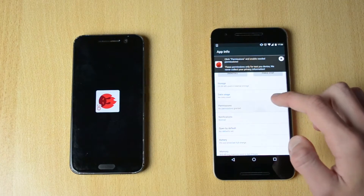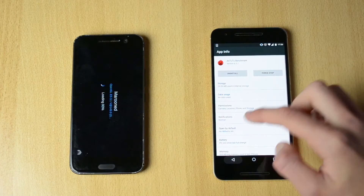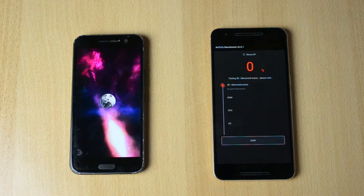I have to actually enable these permissions for some reason. It won't be as fair but here we go.